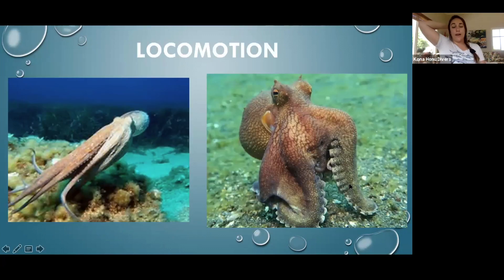Octopus move in a variety of ways, but the two main ones are jet propulsion and walking. They shoot water out of their siphon and use that as jet propulsion through the water. They can also angle that siphon in different directions to aim themselves where they want to go — they bring water into their mantle cavity and then forcefully expel it out through the siphon.